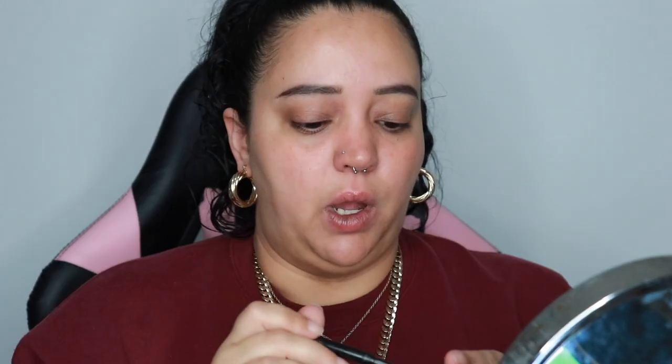I also go in with the ABH Brow Pen, also in Ebony, and give myself a few little fake hair strokes in the front, because my eyebrows don't come in all the way and they're not very full towards the inside. You never want your brows to look square. Instead of harsh lines, give them little flicks of hair so it looks a little bit more natural — it just makes it look softer.